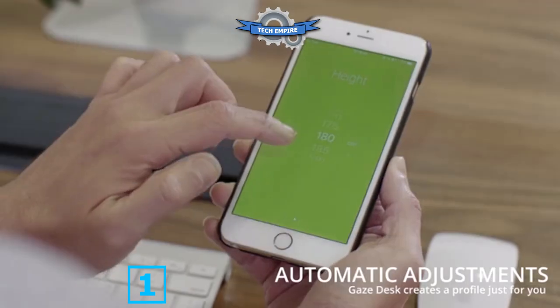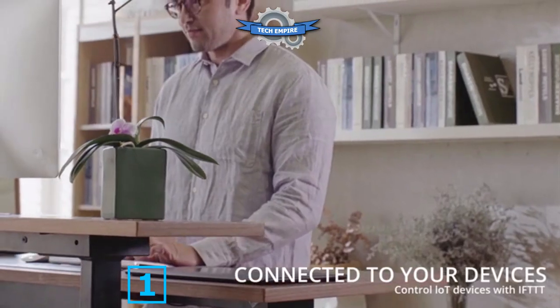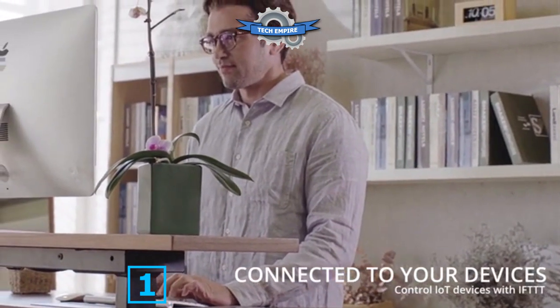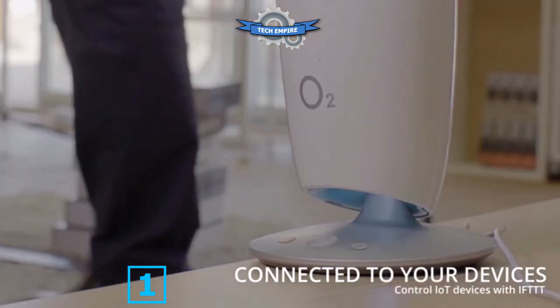The Gaze Desk automatically adjusts into the optimal position for you when you enter your height and weight. Your Gaze Desk will recognize you when you approach and automatically adjust into place based on your personal profile. It can also activate connected devices like smart lamps, air purifiers, or even a Nest thermostat.